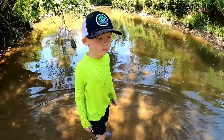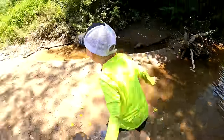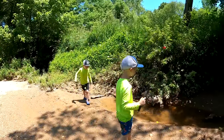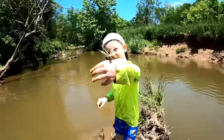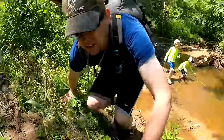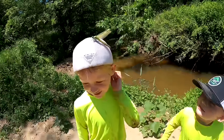Nathan, did you forget something? Your fishing rod! It's getting deeper. Look at the size of that dragonfly — you've just got your pet dragonfly just chilling with you.